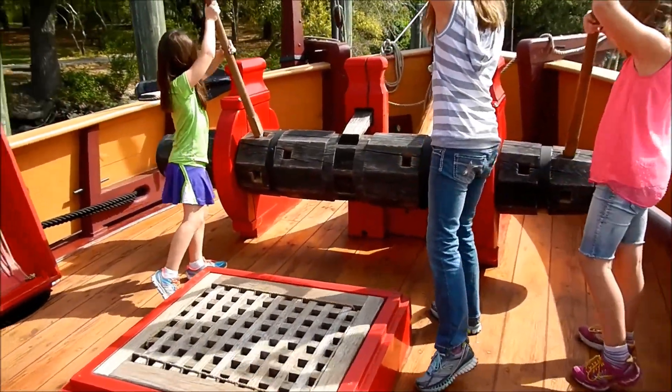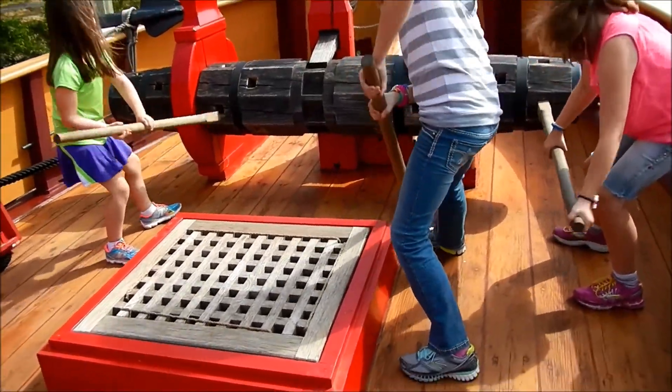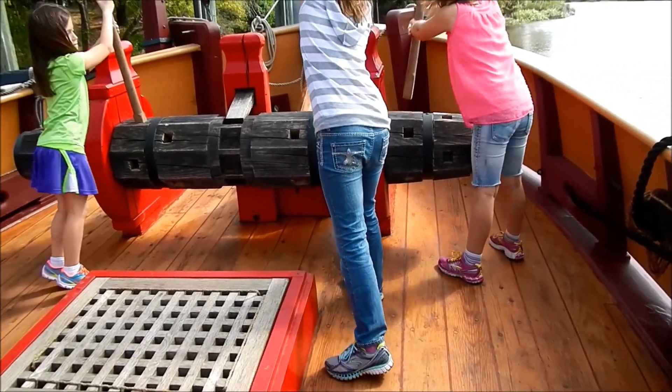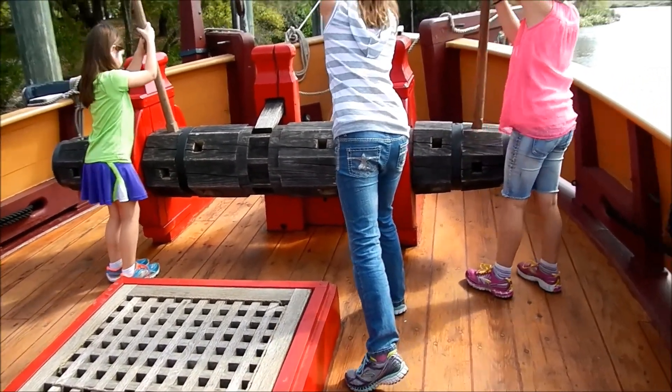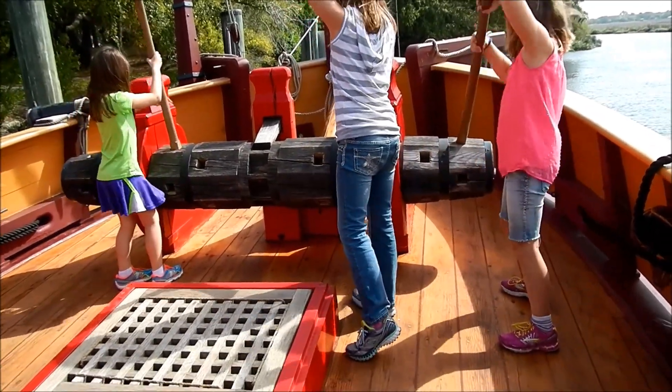What are your accommodations like? Excellent, very nice. How long till we reach Barbados if all goes well? It usually takes a month or two to get to Barbados with the trade winds.